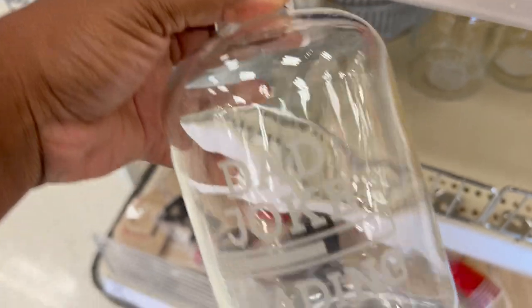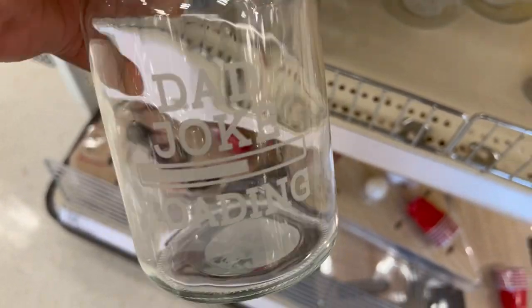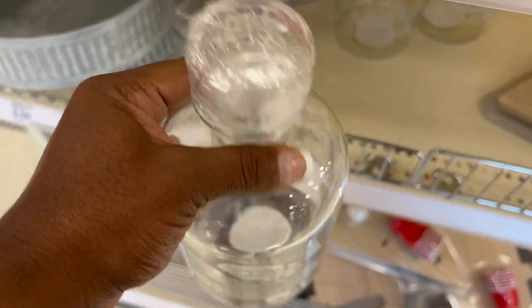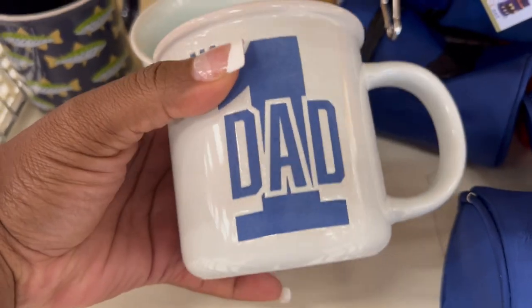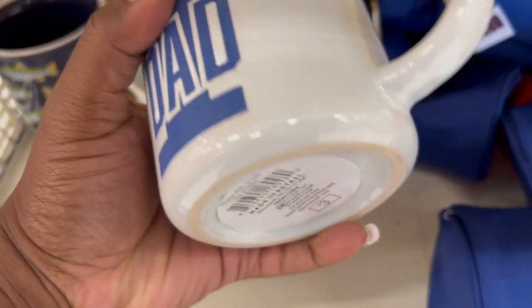Welcome back, and if you're new here my name is Britney and I do home and lifestyle here on this channel. That includes shop-with-me, home decor hauls, and homemaking videos. If you're interested in that sort of content, you can hit the subscribe button below and let's get into today's video.